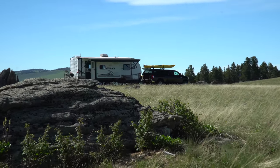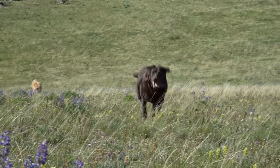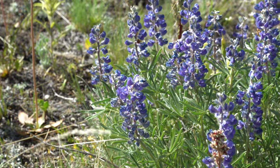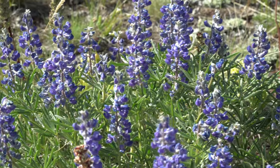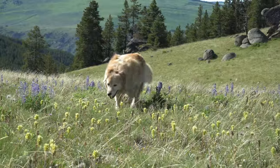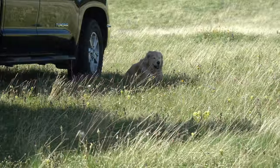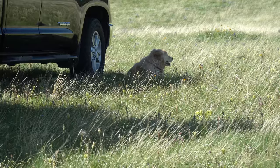Our only neighbors of sorts are two travel trailers a couple hundred yards away in a spot that I found on Google Earth and intended to use. However, there's no one around — they seem to have dropped those trailers to reserve the spot for the coming weekend. It's a practice that I find particularly annoying and that I believe is against Forest Service policy. Because there's no one at those trailers, we're essentially the only campers for miles around.